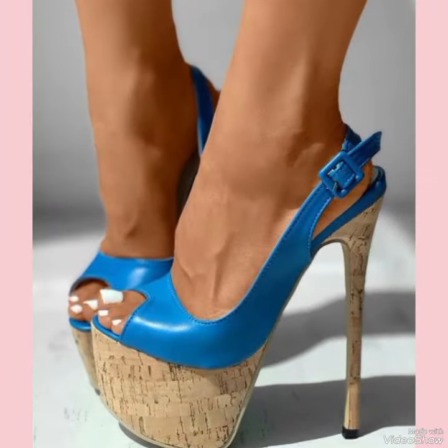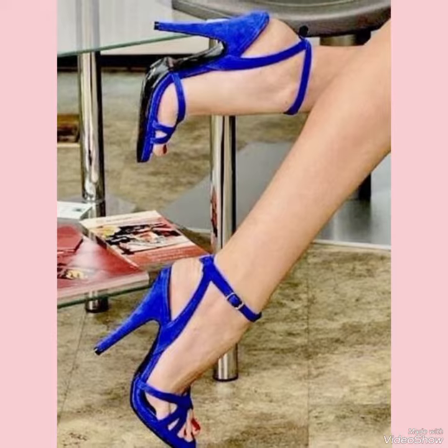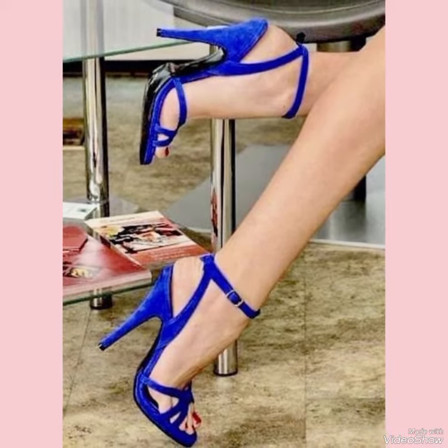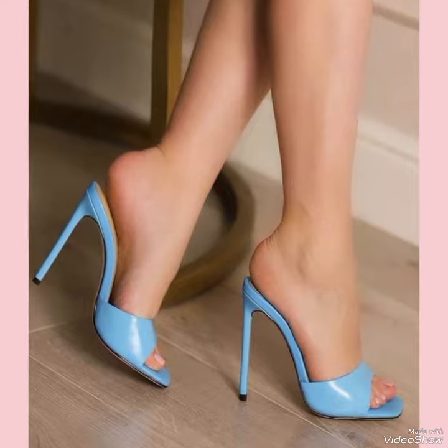Okay dear viewers, if you wanted to buy the designs online, then I will tell you three websites where you can buy the designs online: amazon.com, ebay.com, and aliexpress.com.